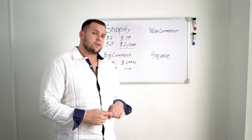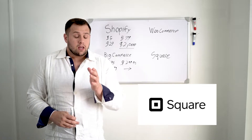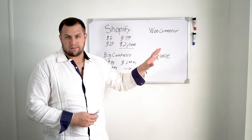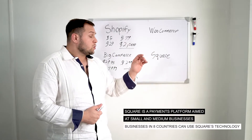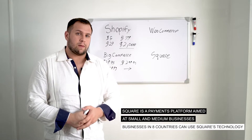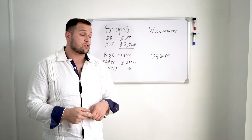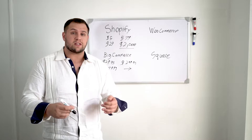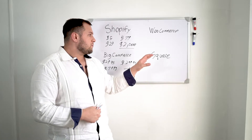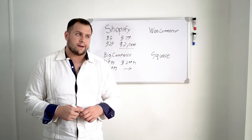Square is kind of in its own realm. If you're an e-commerce business that isn't selling brick and mortar — you're only selling online — just stay away from Square. It's not even worth looking into. Where Square excels is if you're selling the majority of your product in-store and just want a little web presence. Square does things like payroll, can file taxes, and offers a whole host of really good business features. Or if you're a service-based business running on invoices, Square can work really well. But their feature set for building e-commerce websites is very minimal.